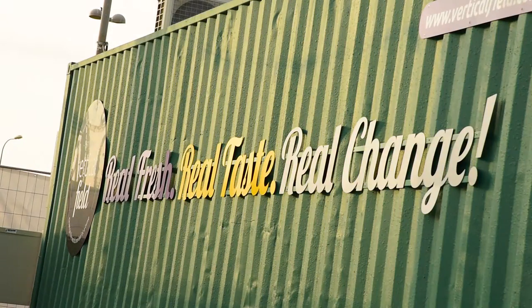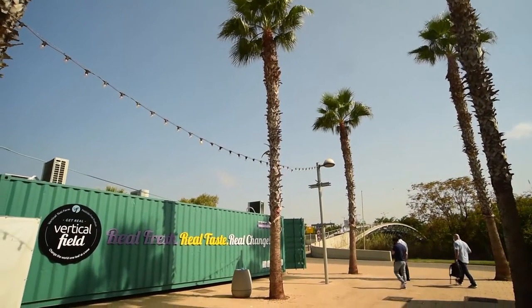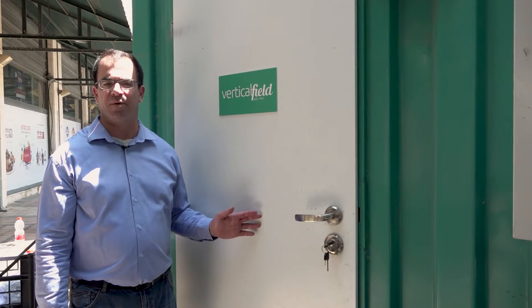As you can see, the farm is branded on all four sides and can also be branded on the top of the container. At the back of the farm there's also a service door for our farm operator to enter for planting, harvesting, and general maintenance. Join me as we go inside the farm, but first we'll gear up.